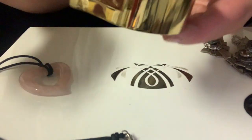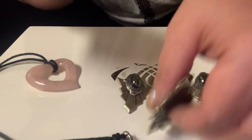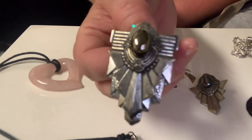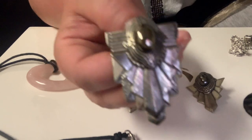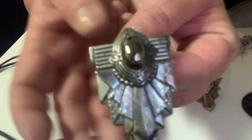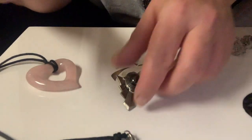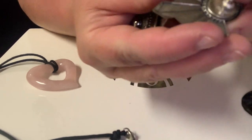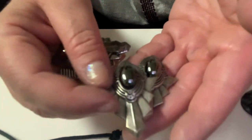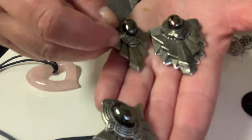I found this brooch and earring set. The brooch — I think it's hematite, I have to make sure — it's silver tone; I don't believe it is silver, it didn't test as it. There's the back; the brooch is about two inches up and down. The design is cool and nice. There are matching earrings that go with it — about an inch and a half. It's a nice set; the brooch is about a half inch bigger.